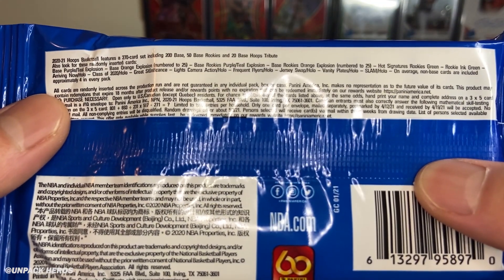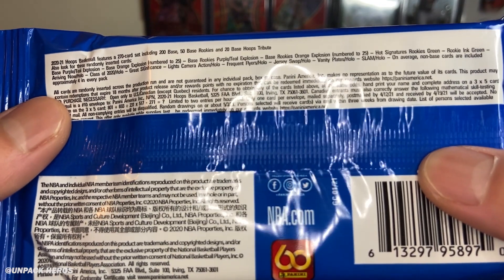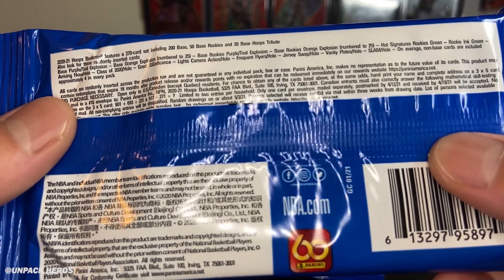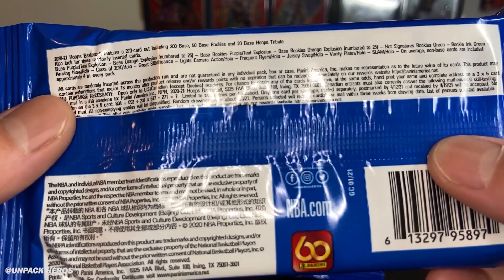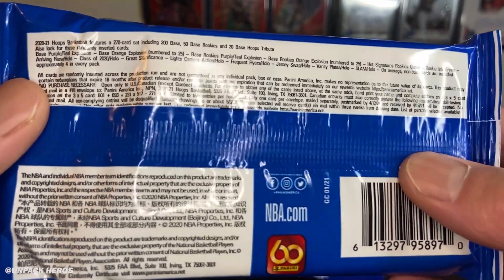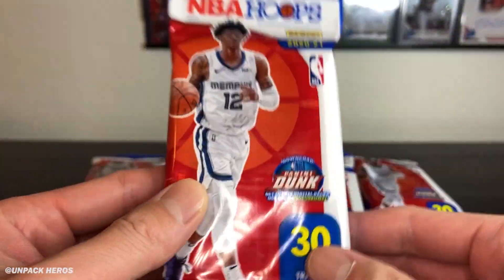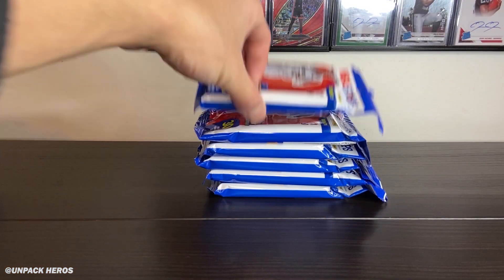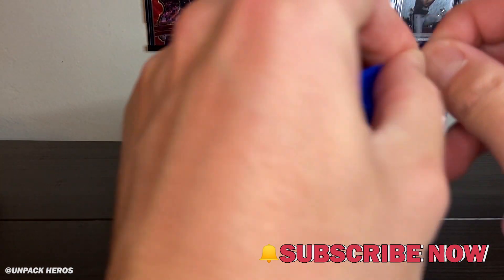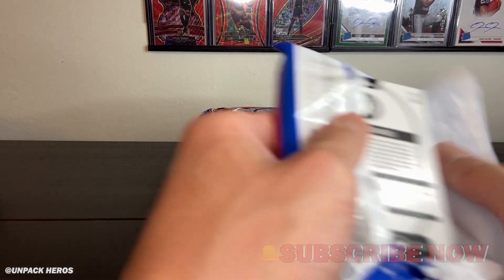Let's take a quick look at what we can hit. With these fat packs we'll be looking for that Slam insert of Kobe. That Slam insert is actually going for some stupid money right now — over a hundred dollars for a base version — which is kind of out of pocket since it's a Hoops insert that's fairly common. Let's get right into it.